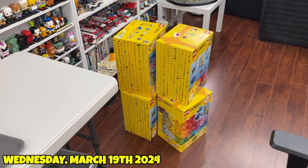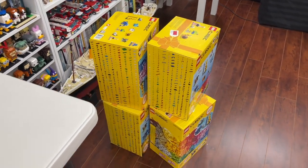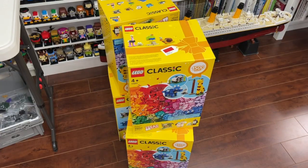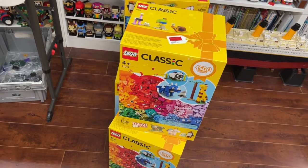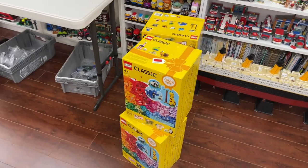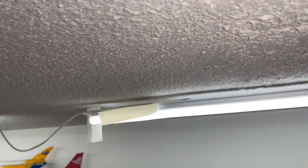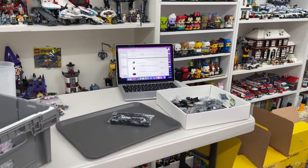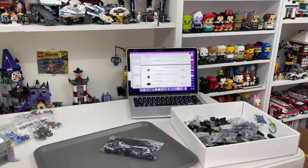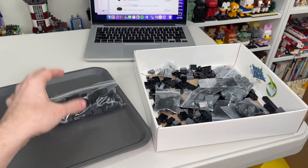I've been parting out sets like a storm these last few days just to get everything into my store. Tonight I'm going to tackle some of these Lego Classic boxes — set 11011. I have four of them sitting and waiting to be parted out for the last year and a half to two years now. There are 1,500 pieces in each, so that is 6,000 new parts that I'm about to add to the BrickLink store. This is incredible and long overdue. I also need to fix this light tonight because it's going to fall one of these days.